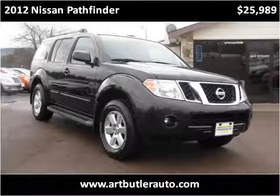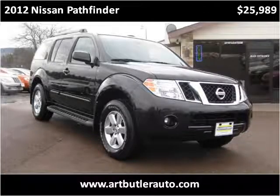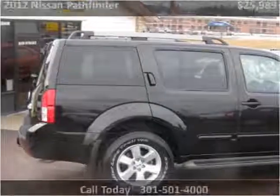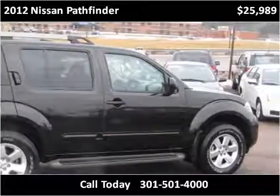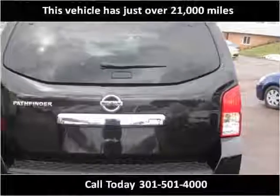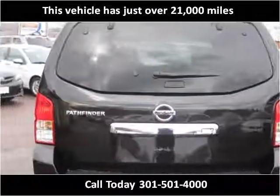This 2012 Nissan Pathfinder is available from Art Butler Auto Sales. This vehicle has just over 21,000 miles.